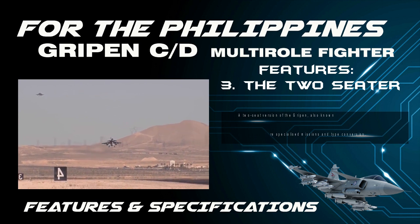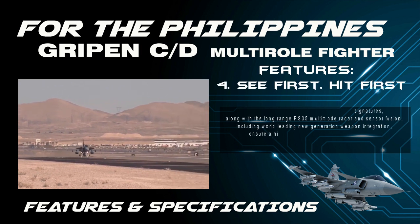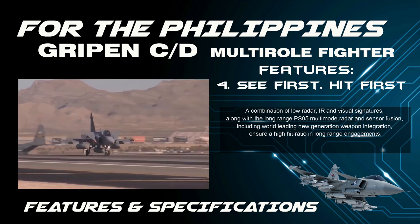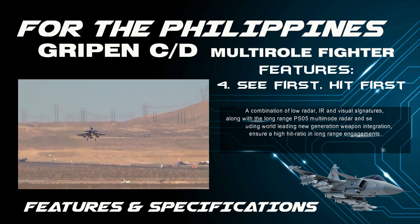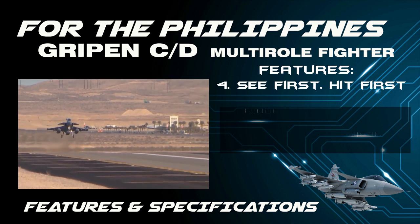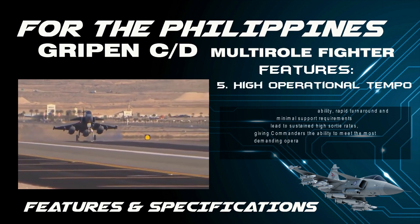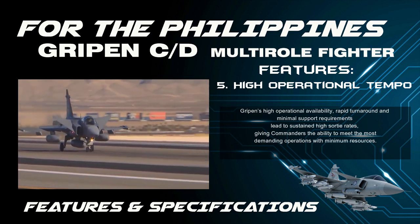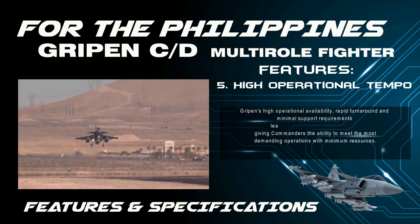Feature 4 — See First, Hit First: A combination of low radar, IR, and visual signatures, along with the long-range PS-05 multimode radar and sensor fusion, including world-leading new generation weapon integration, ensure a high hit ratio in long-range engagements. Feature 5 — High Operational Tempo: Gripen's high operational availability, rapid turnaround, and minimal support requirements lead to sustained high sortie rates, giving commanders the ability to meet the most demanding operations with minimum resources.